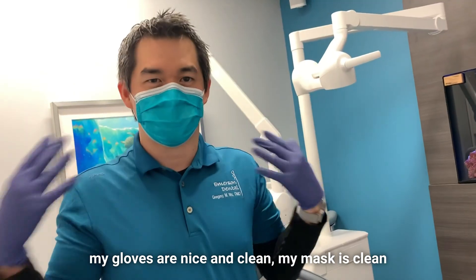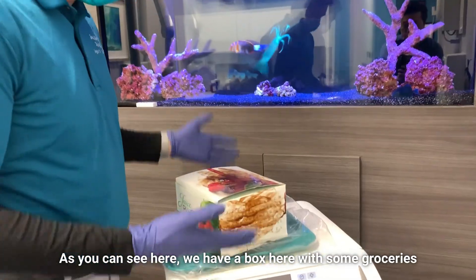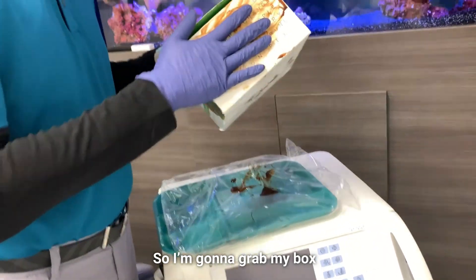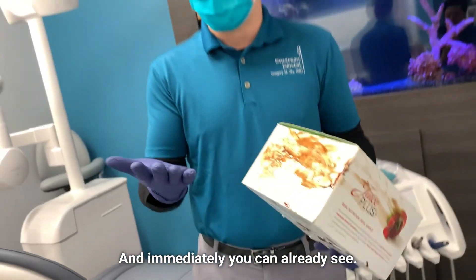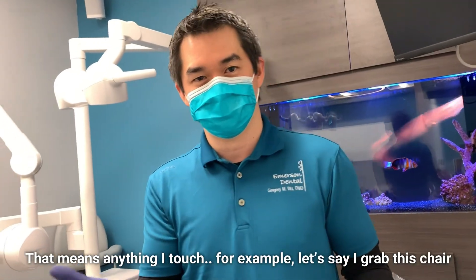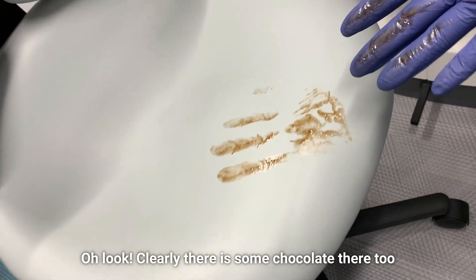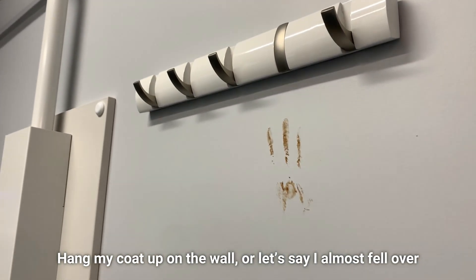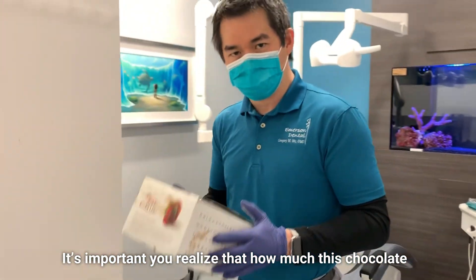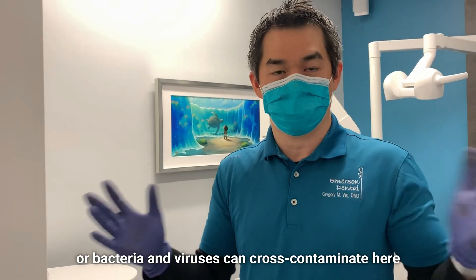Now we're ready to go grocery shopping. My gloves are nice and clean, my mask is clean. We have a box here with some groceries — we put some chocolate on there so you can visualize it. I'm gonna grab my box, and immediately you can already see I've got my hands a little dirty. That means anything I touch — let's say I grab this chair — there's some chocolate there too. Hang my coat up on the wall. It's important that you realize how much this chocolate, or bacteria and viruses, can cross-contaminate.